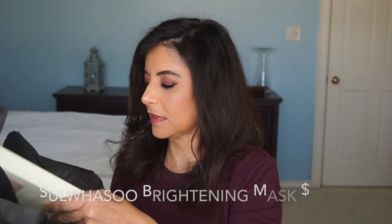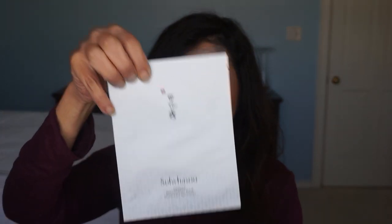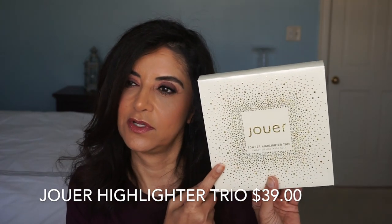We've got a couple more things here — a Suwasu brightening mask, and you know I love my sheet masks. And this is a powder highlighter trio by Jouer. You open it up and it has three little compacts: Skinny Dip, Rose Gold, and Ice. Let's open them up and see what they look like. So we got three highlighters in here by Jouer.